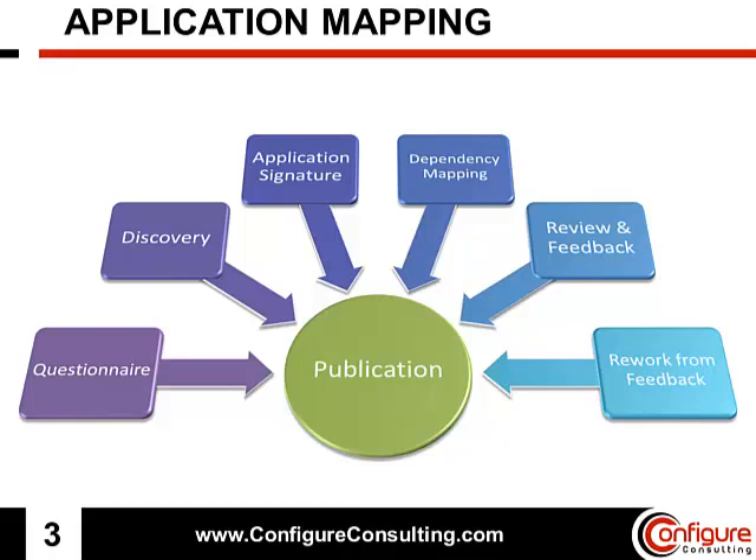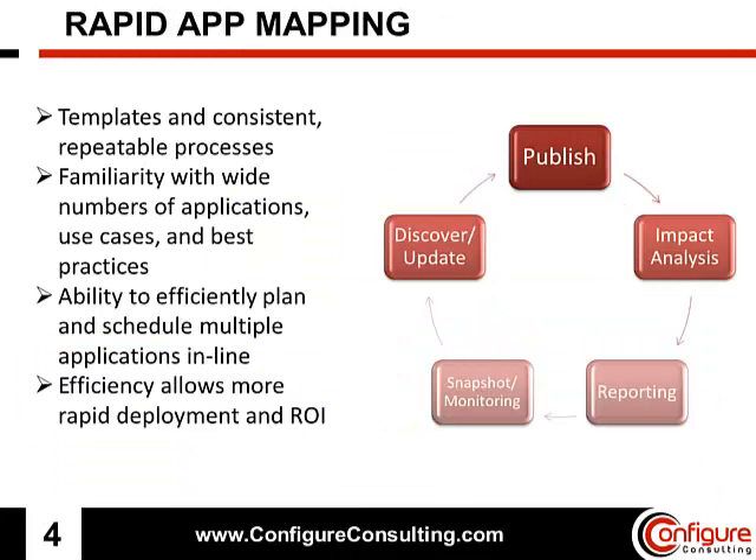The remaining steps, however, can be streamlined using a process that has been perfected by Configure Consulting in our many years of experience. By leveraging our experience, you can eliminate much of the wasted opportunities and unnecessary downtime that come with normal application onboarding.